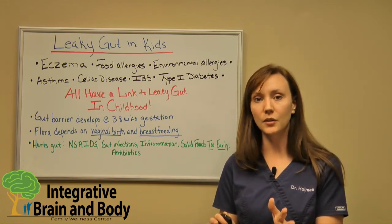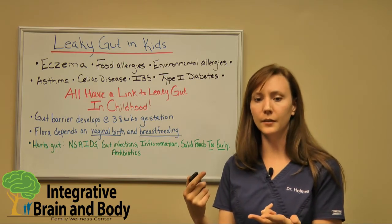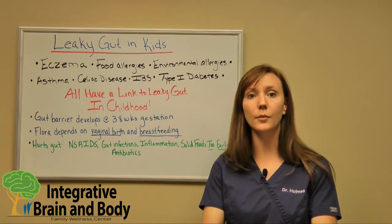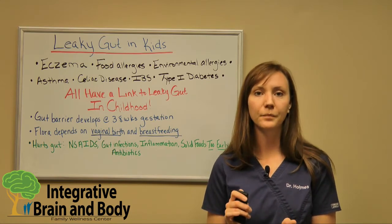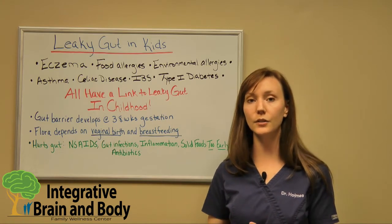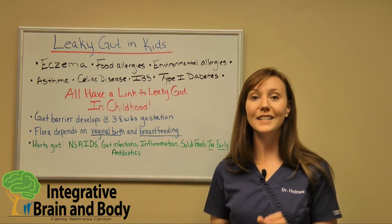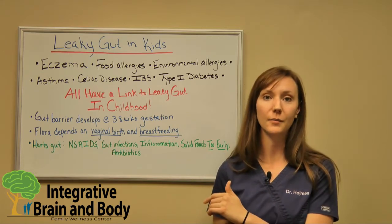That good bacteria is supposed to fight off infections, help with breaking down your nutrients to absorb your food, and so much more for the immune system. Another thing we can do is, if they are at a point where they can have some solid food, I would soak it in bone broth. It's in the literature that bone broth actually helps with gut barrier development.